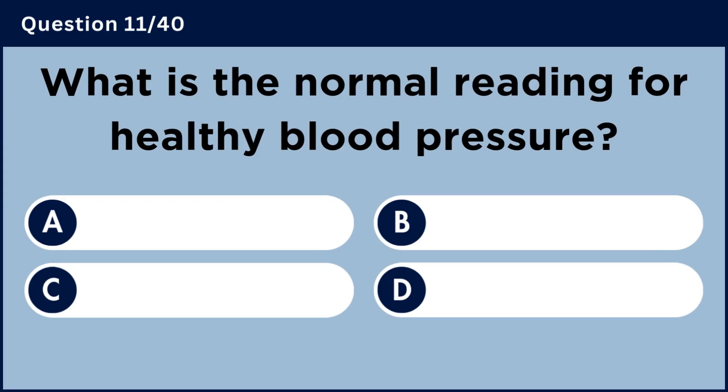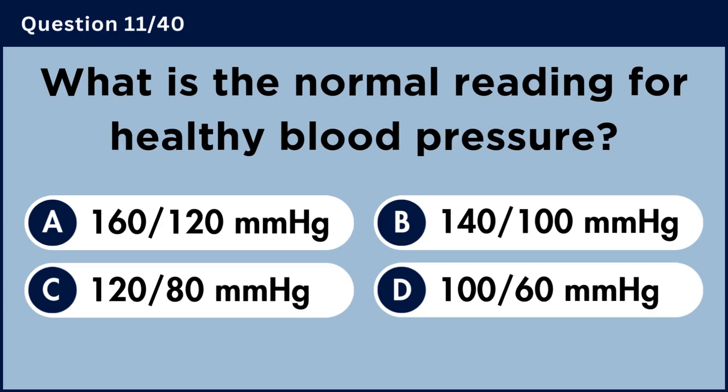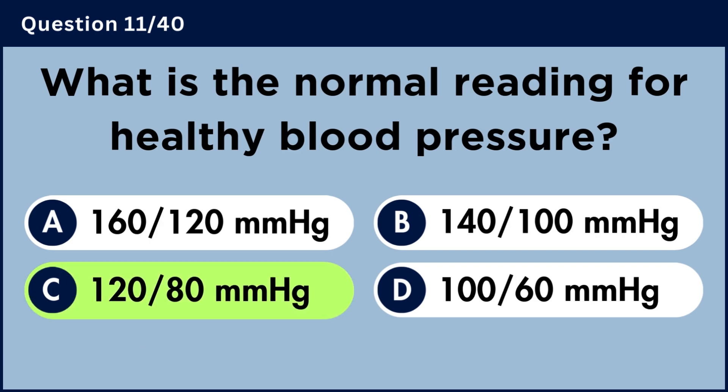What is the normal reading for healthy blood pressure? Answer C: 120 over 80 millimeters of mercury.